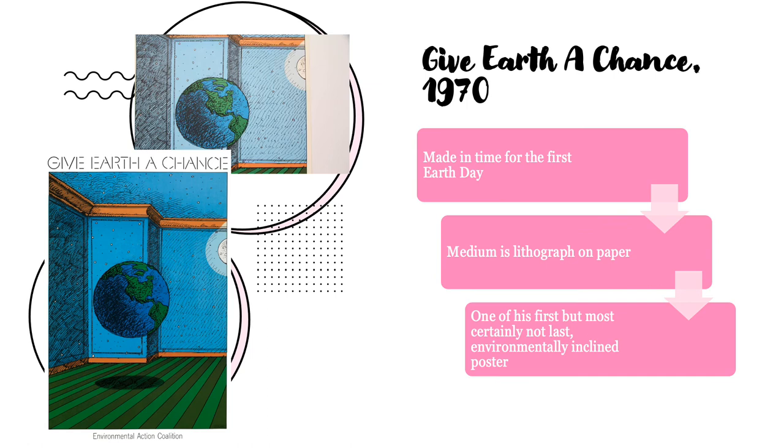The Give Earth a Chance poster, which was created in 1970, was created in time for the first Earth Day. Its medium is lithograph on paper, and it is one of his first, but certainly not last, environmentally inclined posters. Looking at it, we can see that there's Earth hovering in the middle of what looks to be a field of grass, which very obviously is mechanically mowed down. It is tampered behind walls, and all the colors match one another. Greens and blue are the majority, of course.